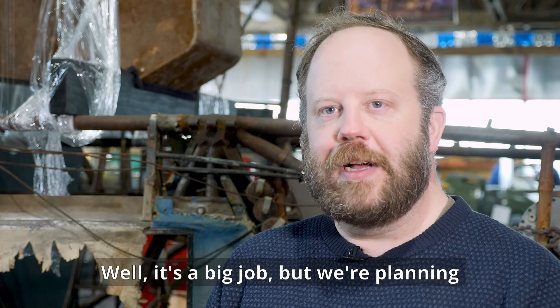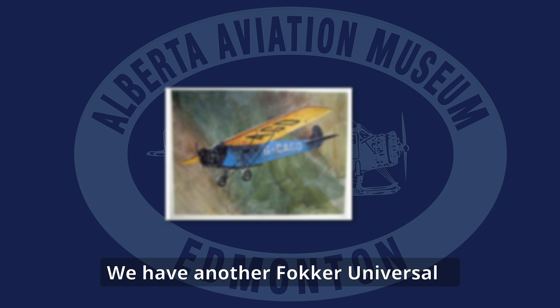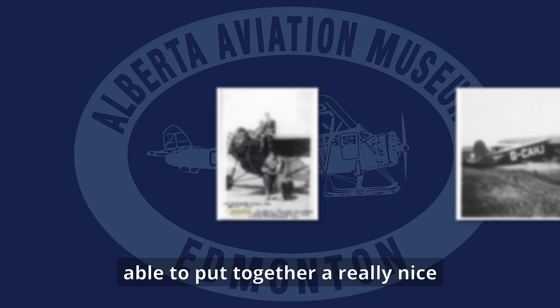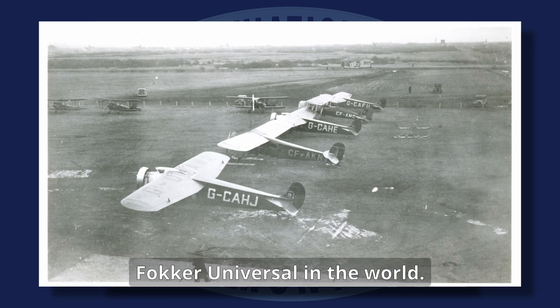It's a big job, but we're planning to restore this aircraft very soon. We have another Fokker Universal here at the museum, though it's in much less complete state. But between the two of them, we should be able to put together a really nice-looking static restoration, and it'll be the only restored Fokker Universal in the world.